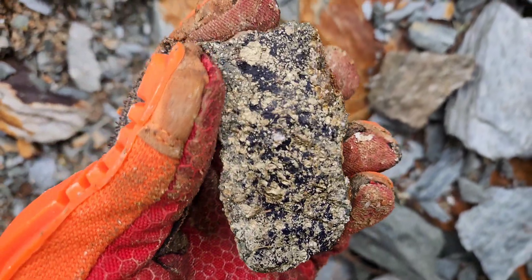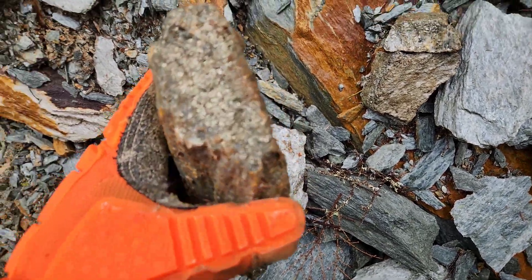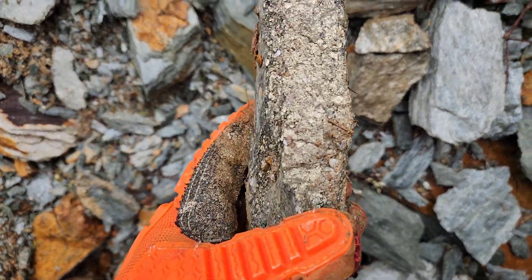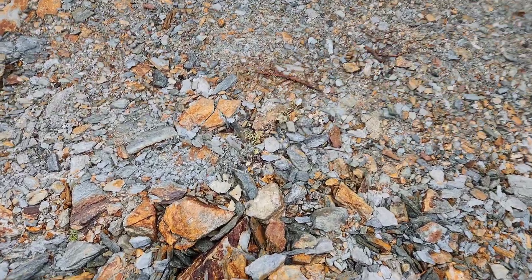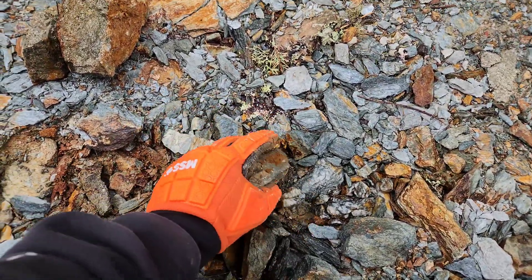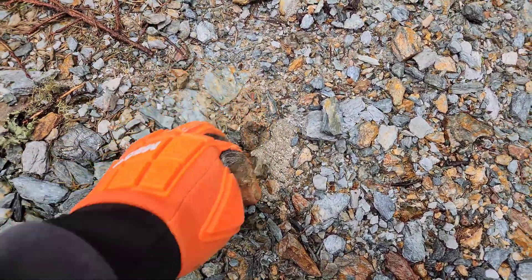This one has good chalcopyrite. Another chunk. So for the sake of not overloading my truck, I think we got enough samples.